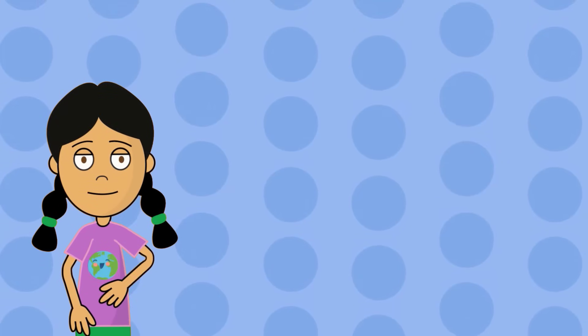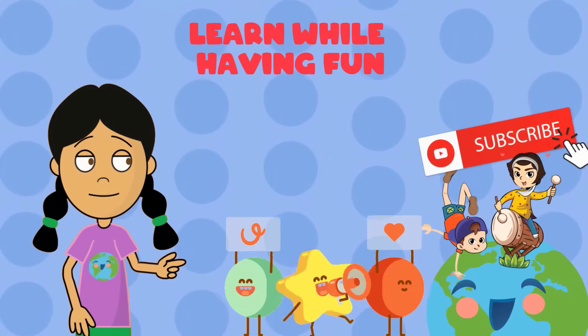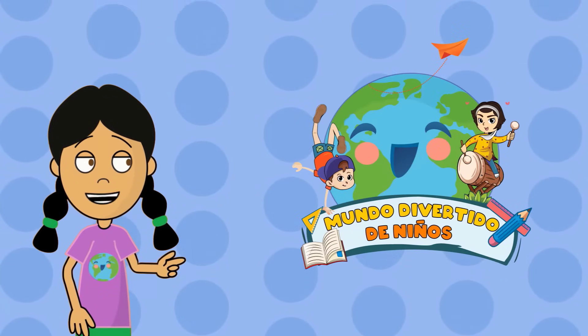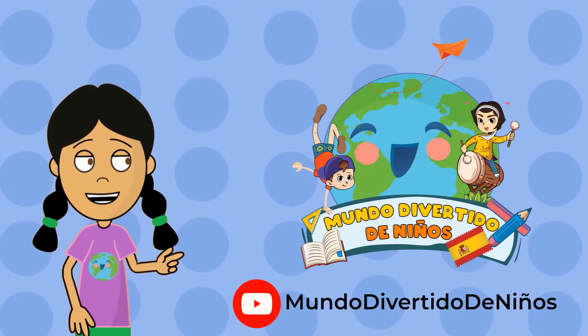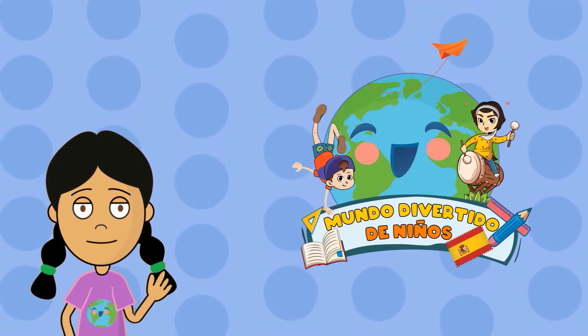Thank you for watching our video. Did you like what you learned? Subscribe and find many more videos so you can learn while having fun. You can also watch this video in Spanish on our channel, Mundo Divertido de Niños. The link is in the description. Lots of love, bye bye!